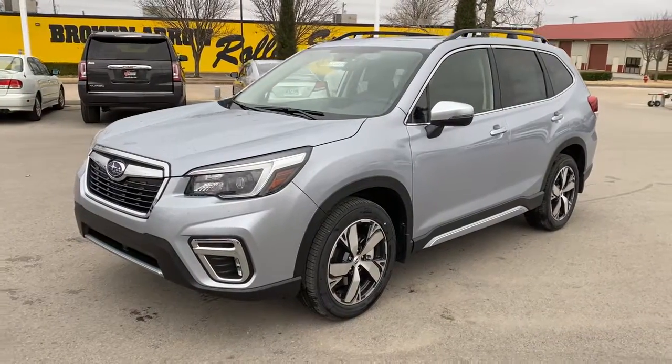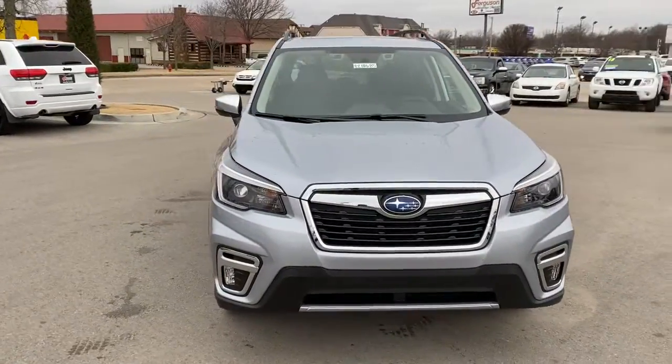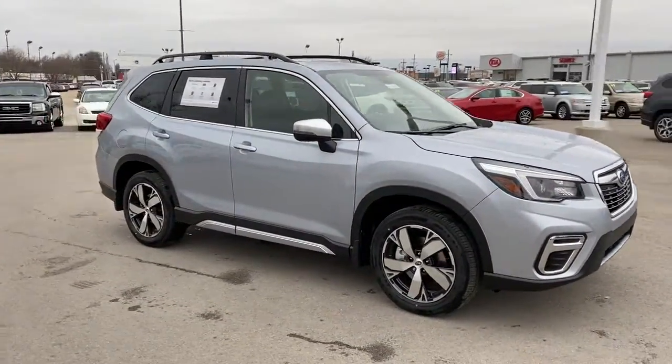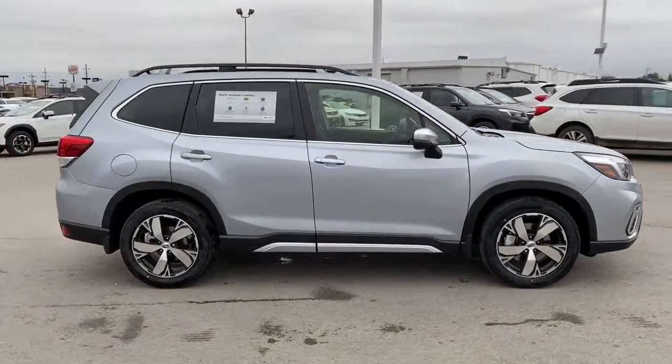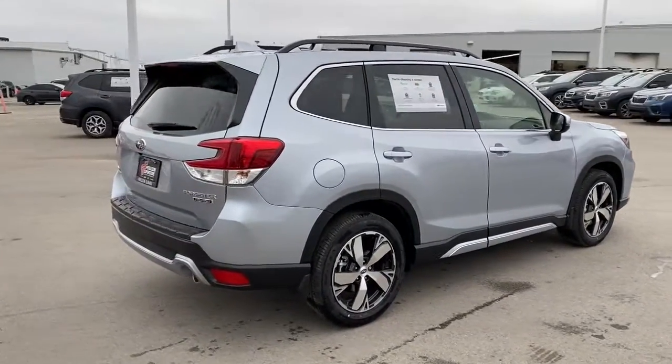Get into the 2021 Subaru Forester. Relax and enjoy the ride in this comfortable, capable Forester. Its advanced safety tech, infotainment, and all-weather capability make it as sensible as it is pleasant to drive. These are just some of the great options this vehicle comes with.